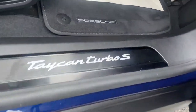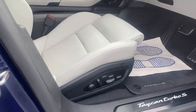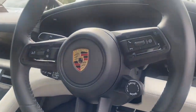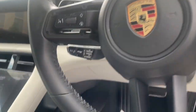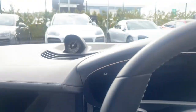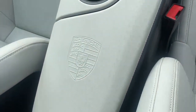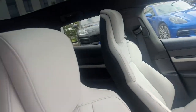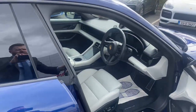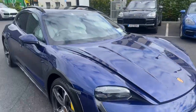Inside we see the illuminated door sills, 18-point memory seats. This has a heads-up display, GT steering wheel with the drive mode selector, Porsche Innovate on the left, sub-second chrono clock on the top. Porsche on the centre console, Turbo S on the headrests. This has full park assist and rear cameras. It's a very highly specced car.